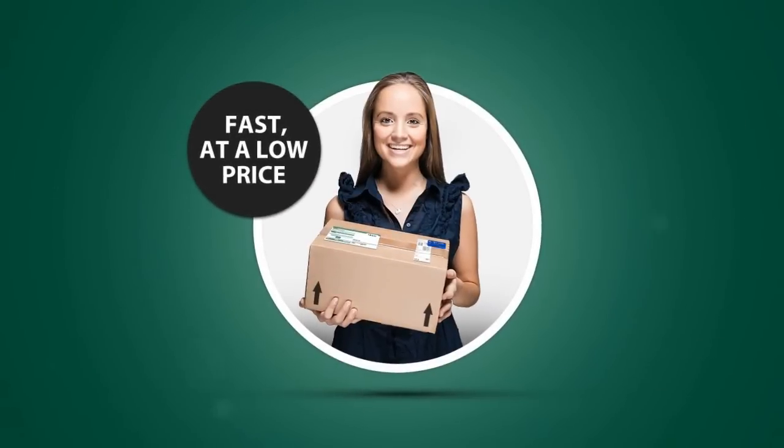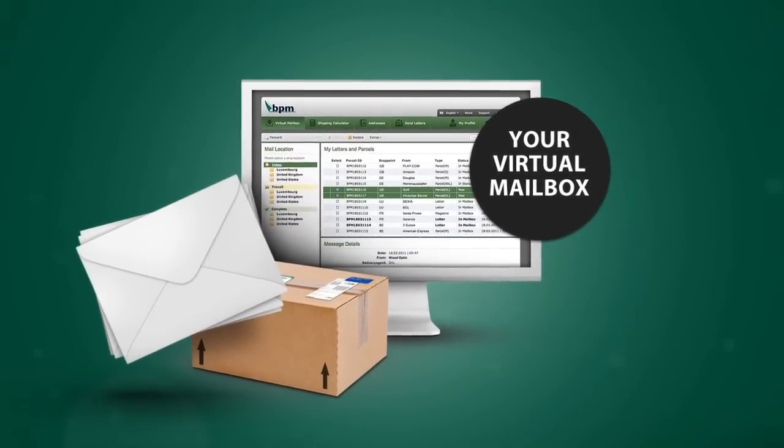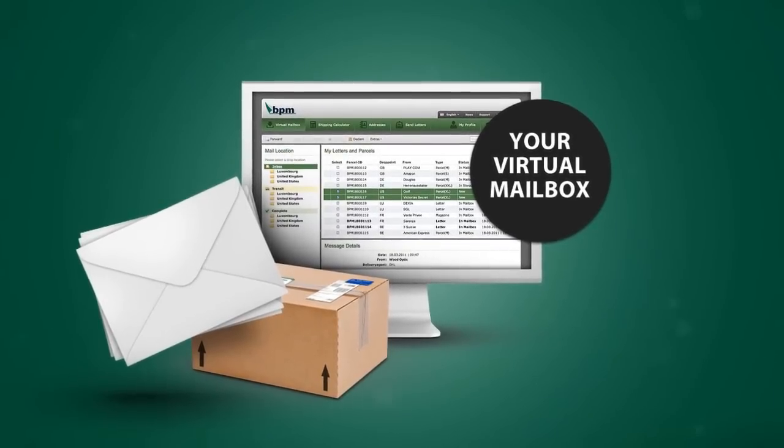Your shipment will then be quickly and affordably forwarded to your location. And there's so much more your virtual mailbox can do. Not only does it provide a delivery monitoring feature and email notification upon receipt of goods, it also contains important order information and tools.